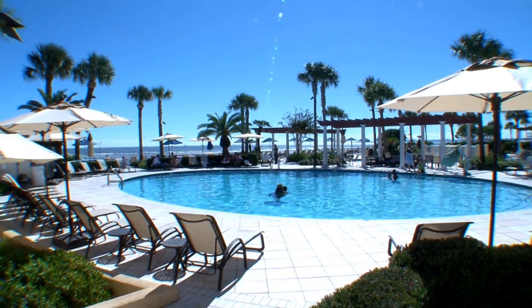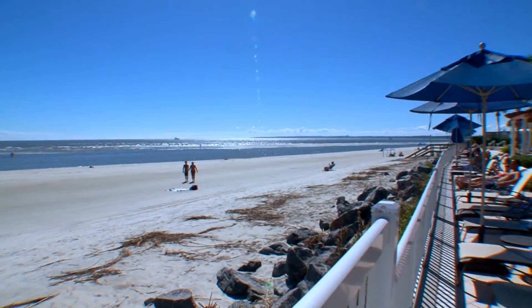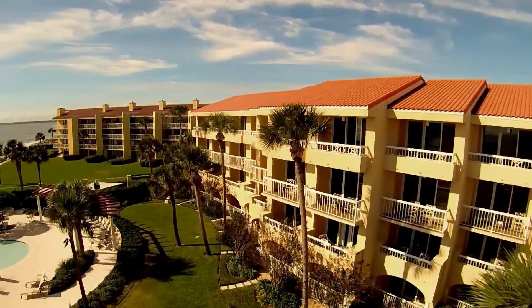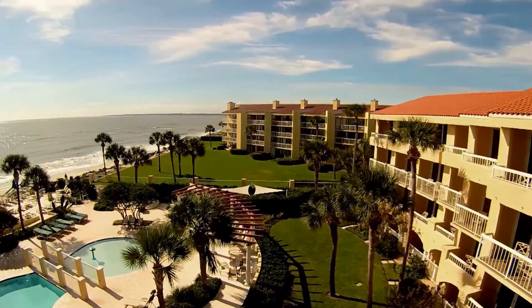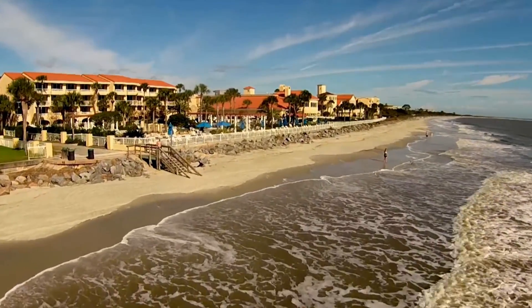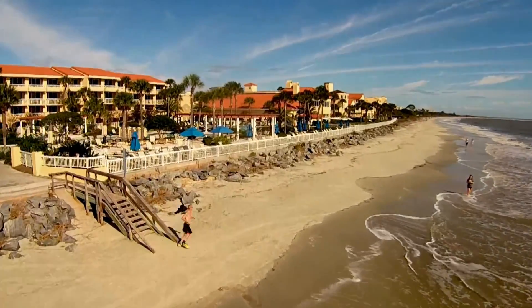The King and Prince experience is different things to different people. The unique part of this resort is that we're a small resort with under 200 rooms, yet we have so many different types of accommodations — everything from oceanfront rooms to two- and three-bedroom villas, all the way to a five-bedroom house. It's not often you get to a hotel where the waves are crashing right outside your door. Not only is it a historic hotel, but it's the only oceanfront hotel on the whole island.